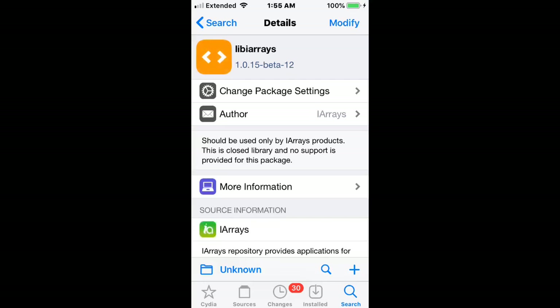Next we have one called Libby Arrays, which should only be used by iRay products. It's a closed library and no support is provided for this package.